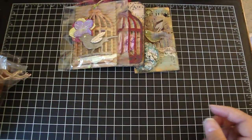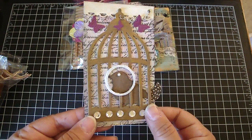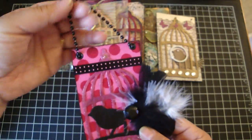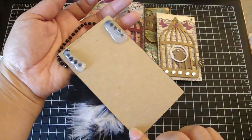This one is from Lucy. Really adorable. I love how she added the circle in the center. Very pretty. This one is from Jennifer. Really cute. You can hang your birdcage tag. I love the feathers. There's the back.